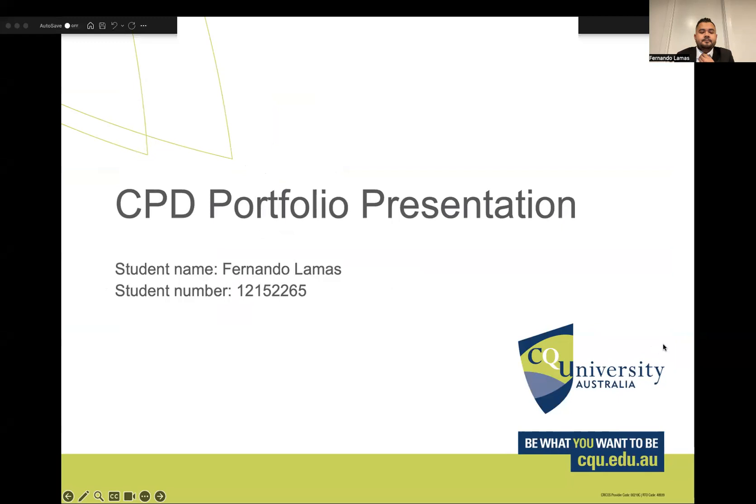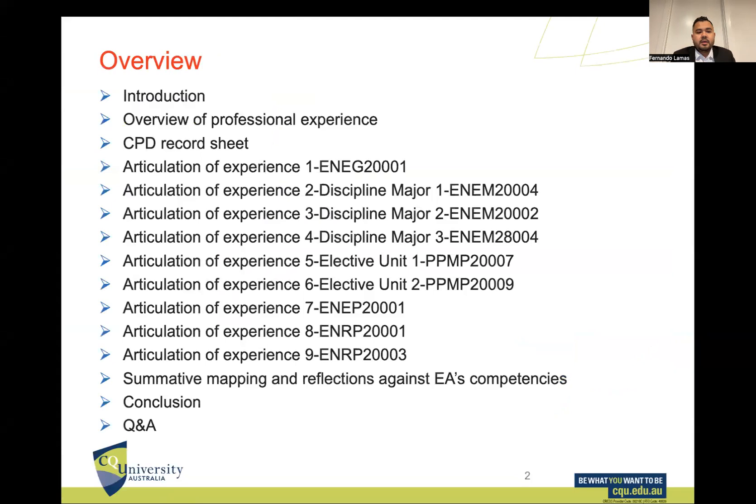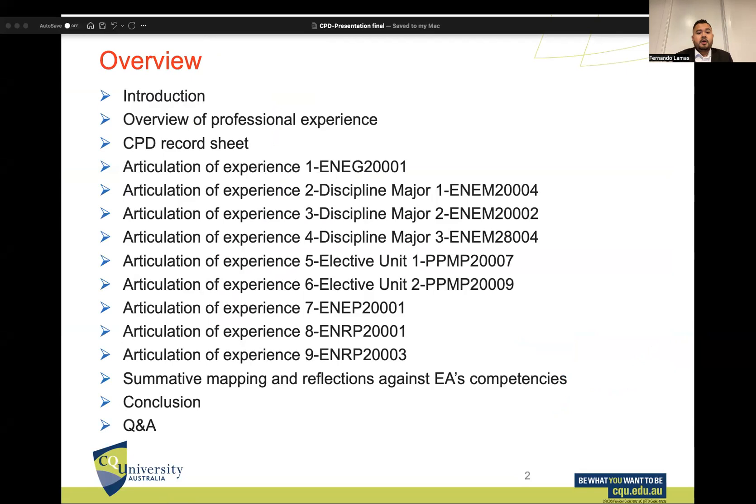Hello everyone, my name is Fernando Lamas. I'll be presenting my continuous professional development portfolio. The overview for this presentation includes my introduction, overview of professional experience, my resume, the CPD record sheet, articulations of experience, and to finalize, the summative mapping and reflections against Engineers Australia competencies, and the conclusion.